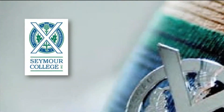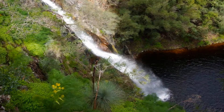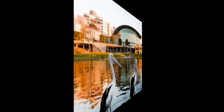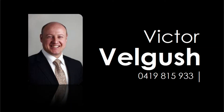Be close to prestigious Seymour College, Burnside Village specialty shopping, Cosmopolitan Norwood Parade Café Strip, and Waterfall Gully Conservation Park, along with a short drive to the CBD. For more detailed information, contact Victor Velgooch and escape to your own private sanctuary today!